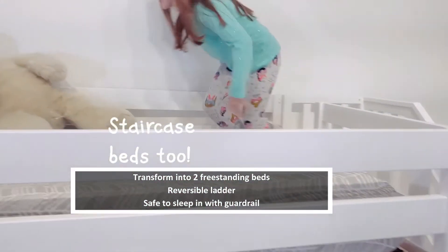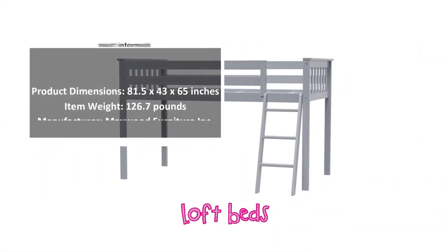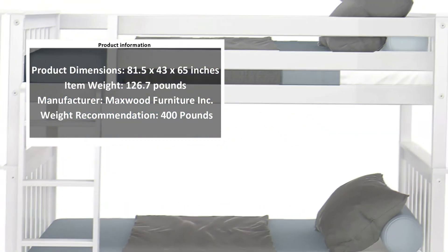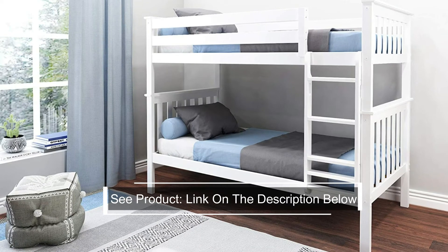It's also a versatile option capable of transforming into two freestanding beds with ease, even if the frame may be too heavy for one person to lift. There is also a reversible ladder, so it won't matter if you set it up the wrong way around. For more practical sleeping options, check out these stylish futons that can fit well into any space.